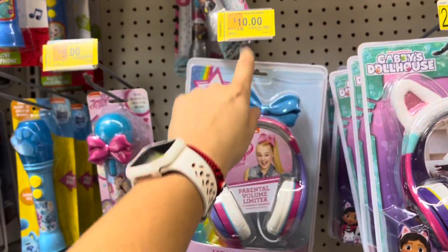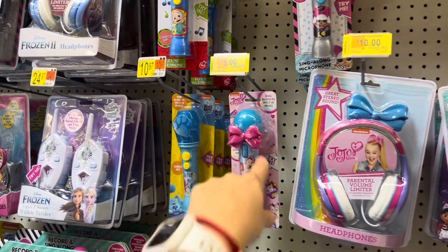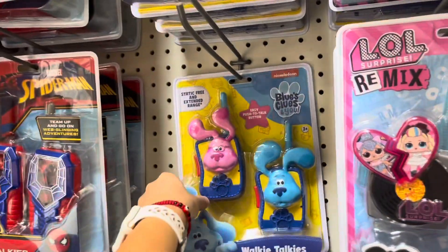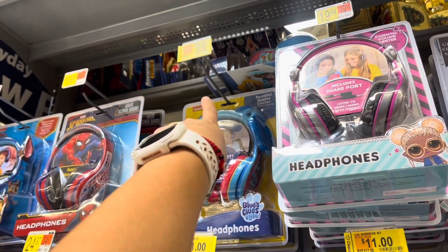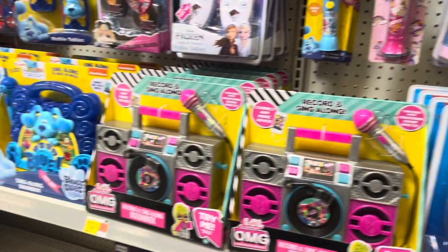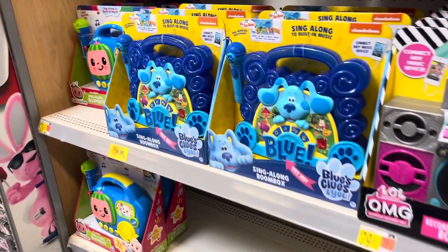They have JoJo for ten dollars, was almost twenty. These are all like five dollars. They got the LOL and CoComelon ones for around eleven. Some walkie-talkies are eleven dollars. They do have Blues Clues headphones for ten dollars — we bought some for like two dollars last year, so these might go lower. They also have the Blues Clues set for eighteen dollars, was thirty. The OMG one is still thirty dollars.